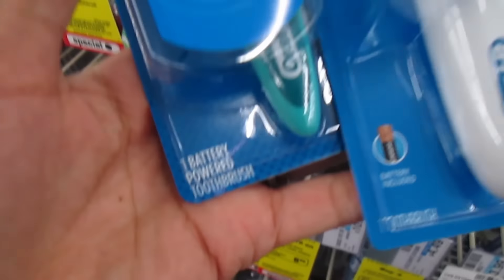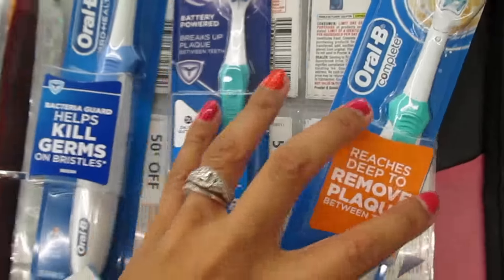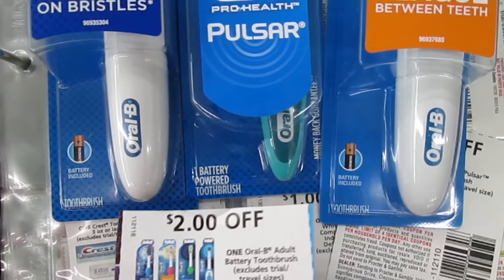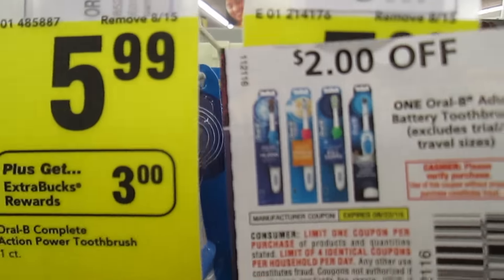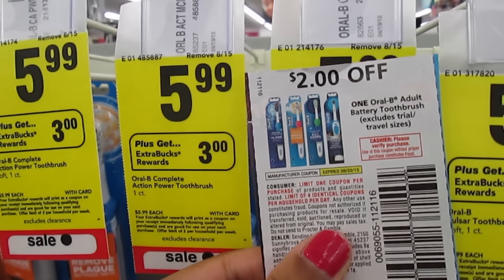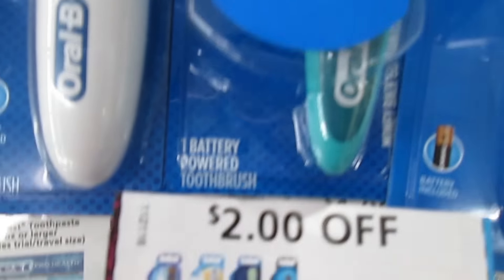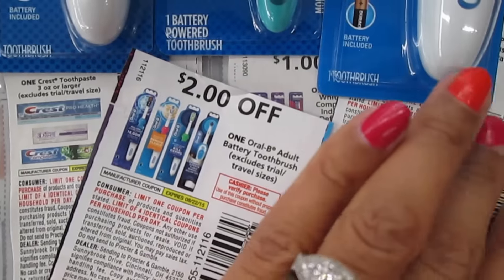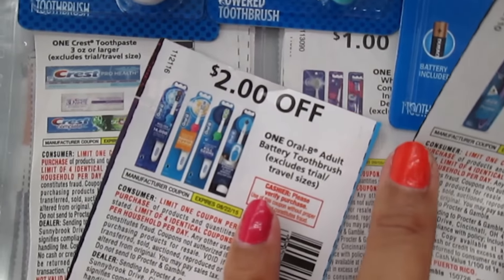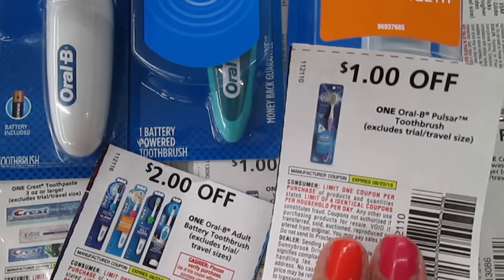Both the Pulsar and the regular battery-powered Oral-B are included as Power Toothbrushes. There is a $2 off of one coupon that says 'on any adult battery-powered toothbrush,' and considering they all take batteries, you should be able to use this. So it'll be $5.99, use the $2 coupon, pay $3.99, and get back $3 ExtraCare Bucks — making it only $0.99, with a limit of two per card. If you want the Pulsar specifically, you can also use the $1 off Battery Power coupon since the Pulsar says 'Battery Power Toothbrush' at the bottom and the coupon does not exclude it. Using the $2 coupon, you'll get the Pulsar for $0.99; otherwise, use the $1 off Oral-B Pulsar coupon and you'll pay $1.99 after ExtraCare Bucks and coupon.